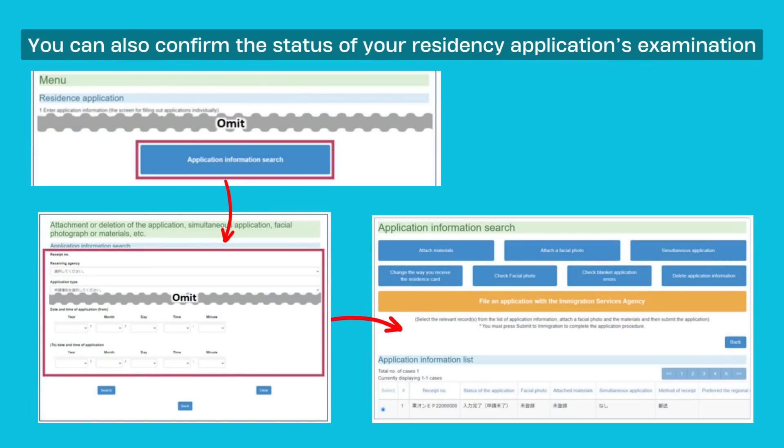You can confirm the status of your residency application's examination by searching, and you can also look up past residency applications. Click on Application Information Search from the main menu of the Online Residence Application System. Enter the details about the application you wish to find, then click Search. A list of matching residency applications will be displayed — look for your application and confirm its status in the Application Status column.